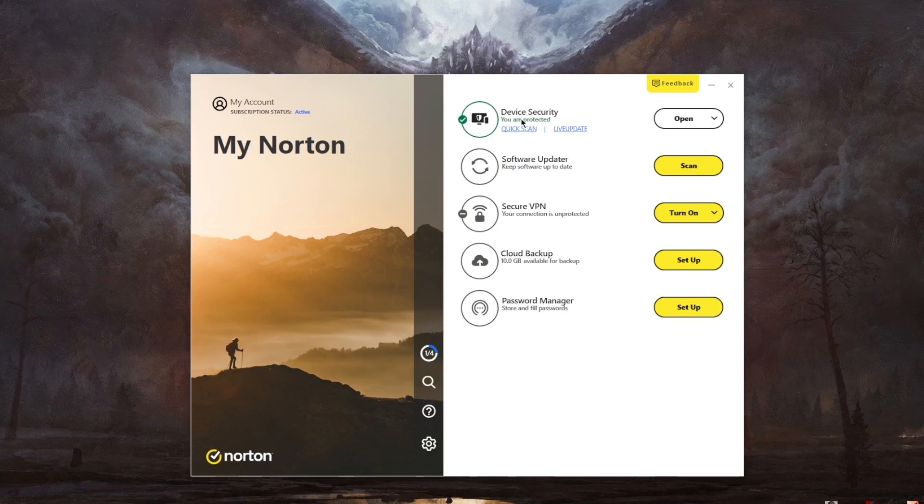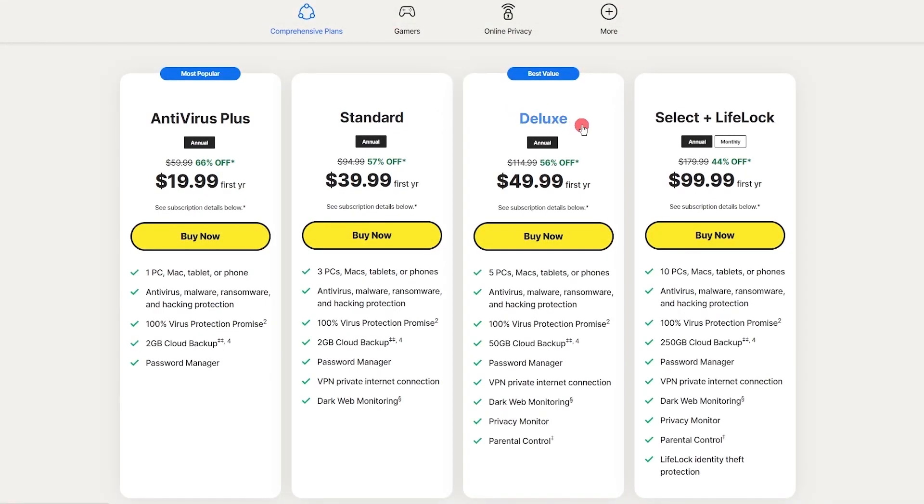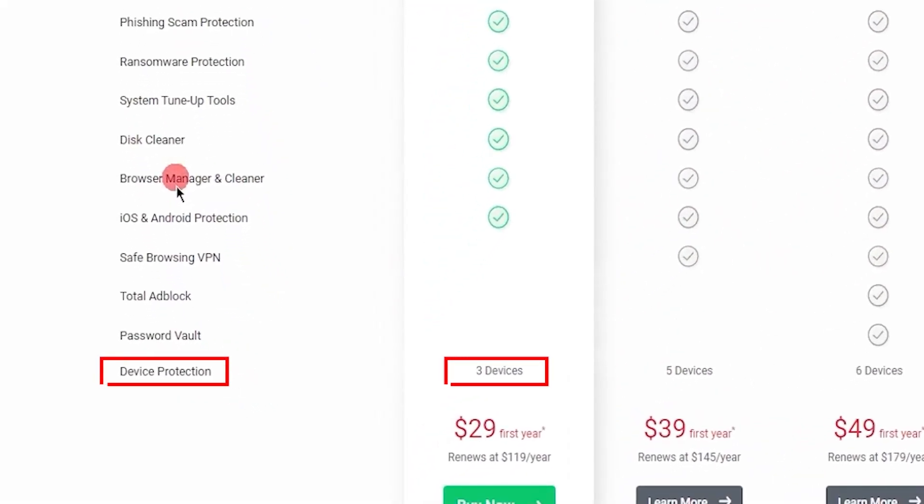Having all of these features available even with the standard plan makes Norton an ideal pick if you're looking for an affordable all-rounder. As you upgrade tiers with Norton, you unlock parental control tools, increase the number of devices it protects, and increase the size of the cloud storage. Out of the three, Norton is the most affordable, with its plan being almost a third of the price of the other two. Speaking of device limits, Norton only offers one device for its standard plan, which is lower than the standard plans of the other two.